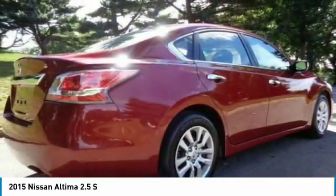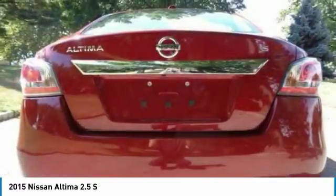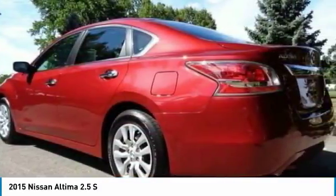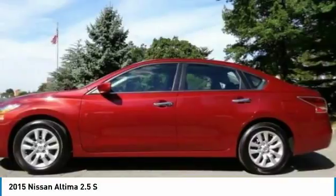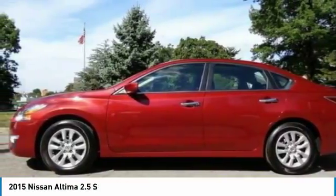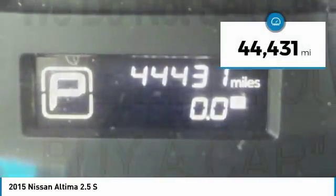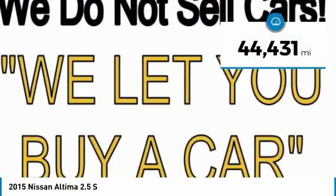Combine that with a powerful V6 or efficient 4-cylinder engine, 6 standard airbags, and over 5,000 quality and performance tests, and you'll see the Nissan Altima is made to drive and built to last, and is priced below $15,000. This vehicle has less than 45,000 miles.